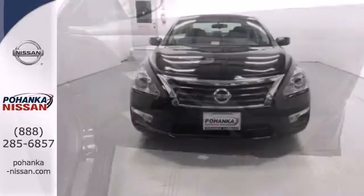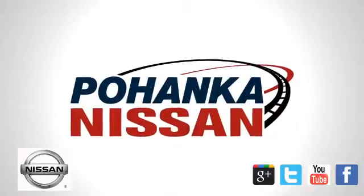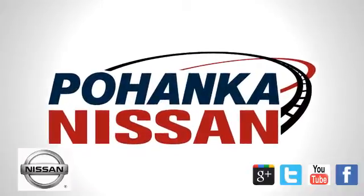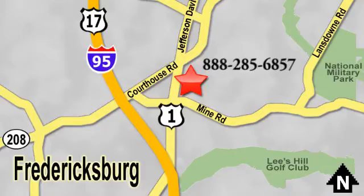You'll be impressed with this Altima. Come in for a test drive today. Welcome to Pohanka Nissan in Fredericksburg. Something great is always happening at Pohanka, located on Route 1 in Fredericksburg, Virginia.